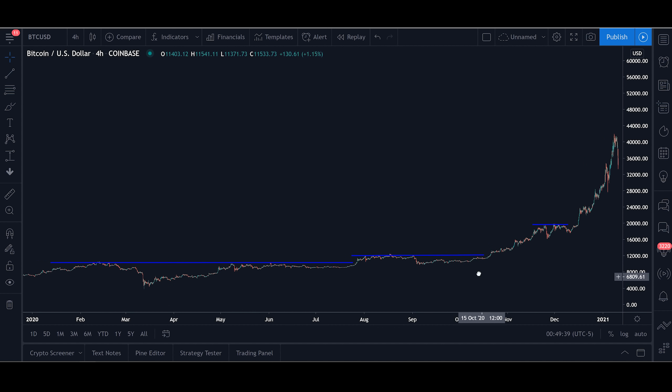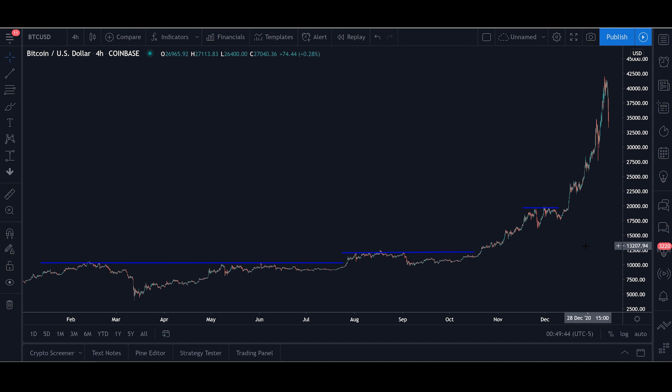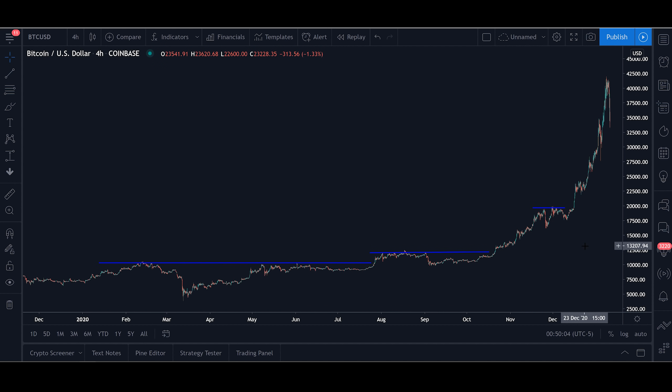So how should we handle these dips? Well there is no magic way to know when these dips will come or how low the price will go, but by combining some fundamental and technical analysis we can reach some pretty good estimations.